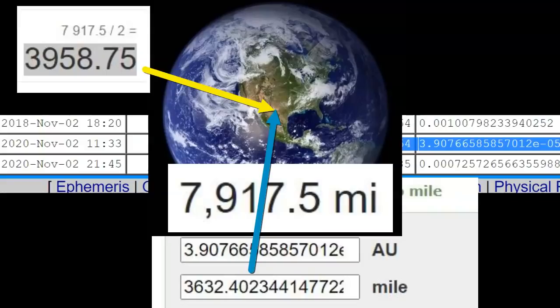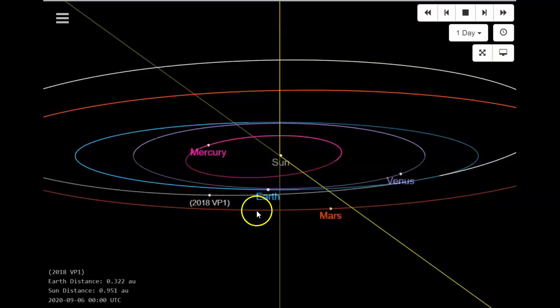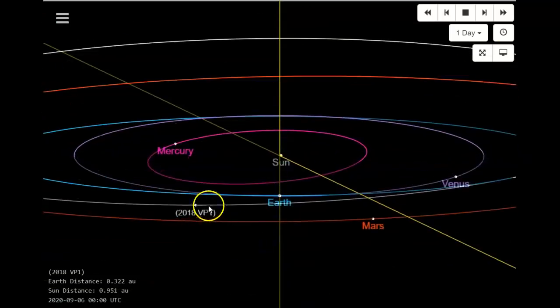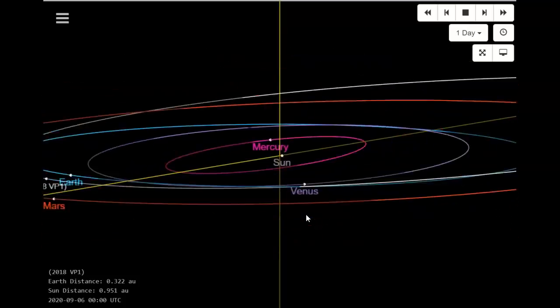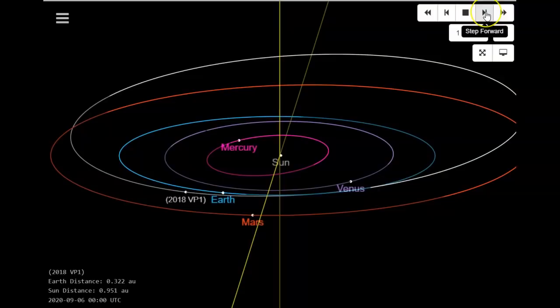That's minimum distance, but again condition code seven means they're not very certain at all where it's going. This would not be a full impact event — except for very small fragments — but there are some important things to talk about. What can happen is an air burst. Looking at the JPL model, you've got the Earth, and we're close to the ecliptic of the inner solar system. There are two passes coming, and the first one has the asteroid coming under Earth. Near where you see Venus and inside its orbit is where it gets really close — and that's November 2nd.